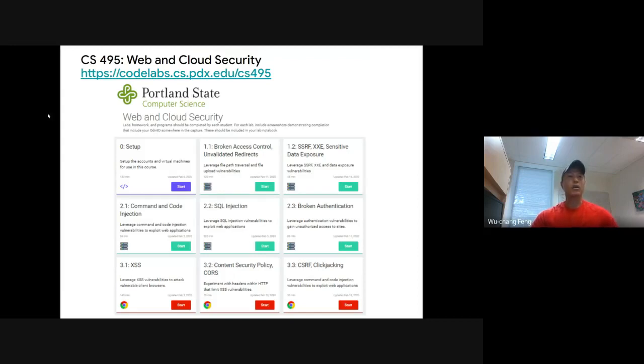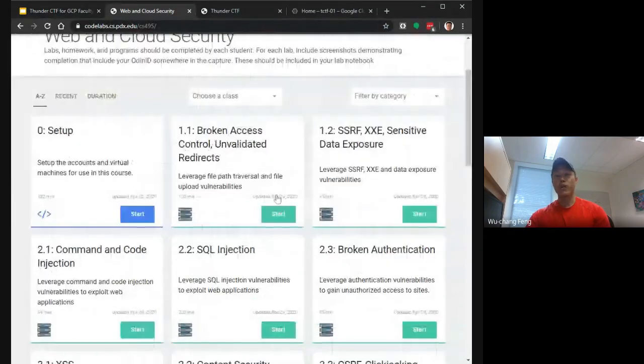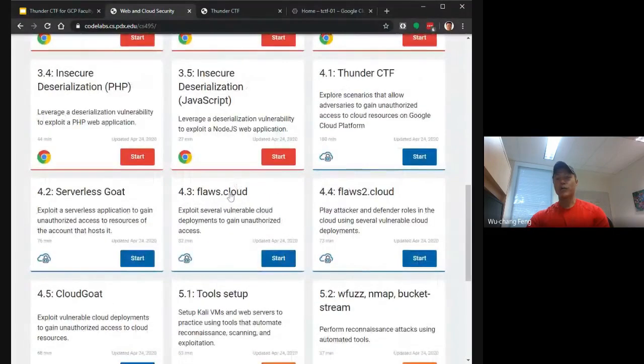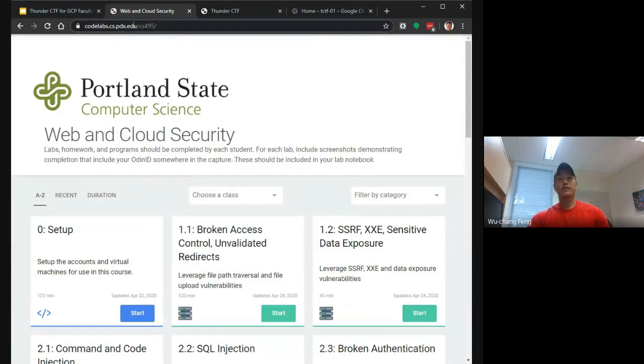We have a web and cloud security class trying to address this gap. We use Google Codelabs — there will be a talk Friday about setting up Codelabs in the regular Google Cloud faculty hours. We've done custom Codelabs for all our security courses, starting with web application security and then moving to the cloud to cover the different ways you can lose data. These are available at codelabs.cs.pdx.edu.